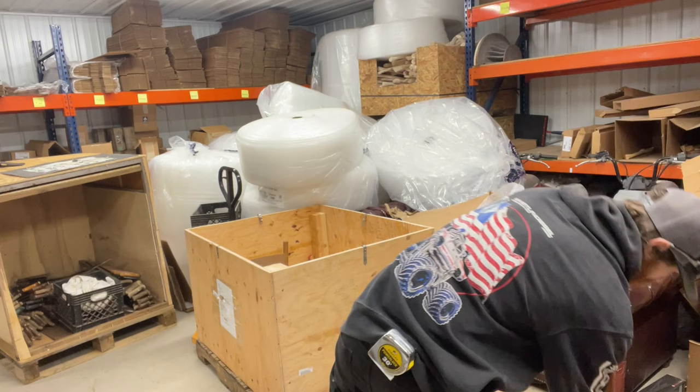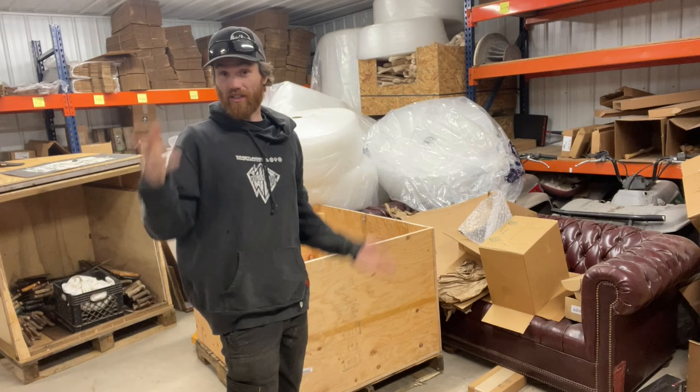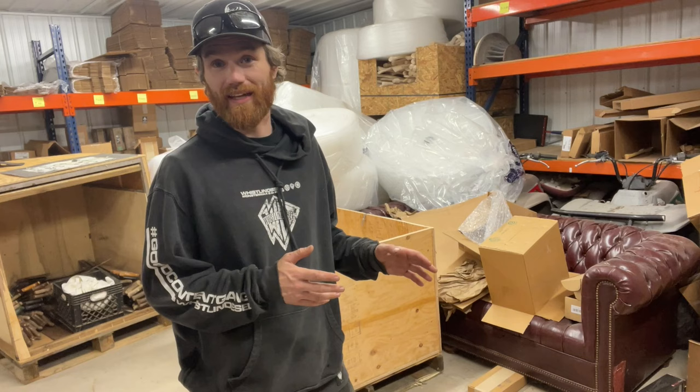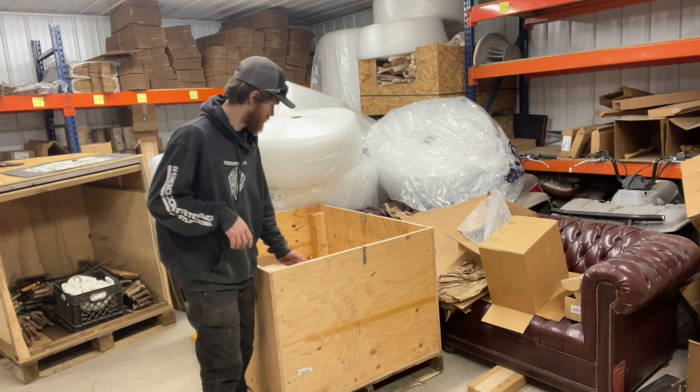So if you've made it this far, you should know that this collection is going to be on our auction site. It looks like we're going to be doing it Black Friday week, because that'll be the week that aligns with getting all this stuff cataloged and photographed. It's going to be a party that week — a straight up party.